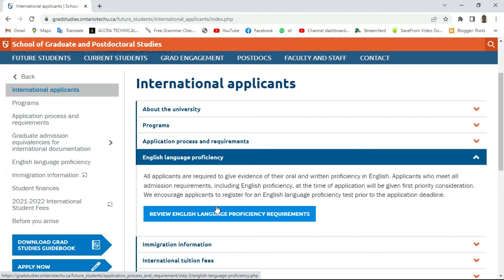All applicants are required to give evidence of their oral or written proficiency in English. Applicants who meet all admission requirements, including English proficiency at the time of application, will be given first priority consideration. So if you haven't written any language proficiency test like TOEFL, you can still do the application, but you will be given lower priority consideration for this particular scholarship.